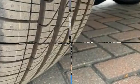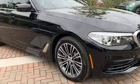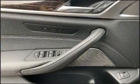BMW ensures the safety and security of its passengers with equipment such as dual front impact airbags with occupant sensing airbag, traction control, and four-wheel disc brakes with ABS. This car was designed with safety in mind, allowing you to drive with even greater assurance.